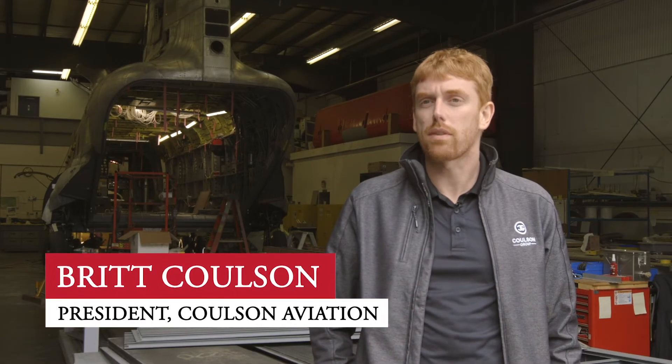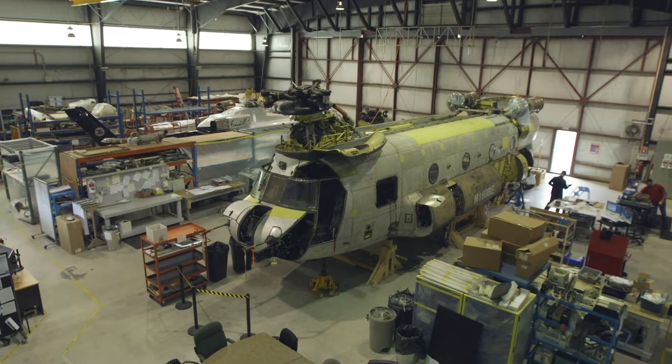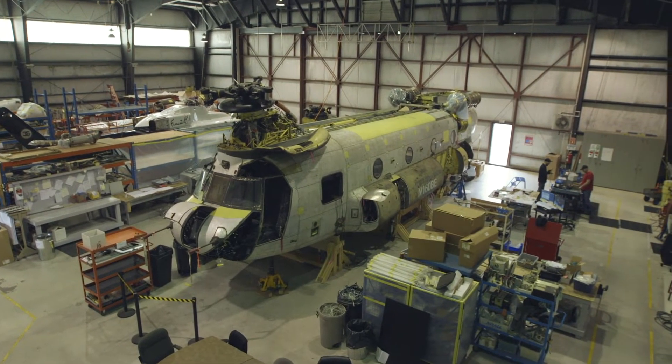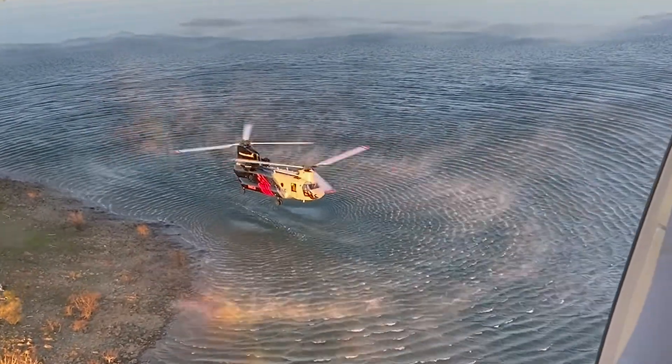Behind me you can see our fourth CH-47 that's going through heavy maintenance and tank installation prior to getting ready for this summer for going out to fight fire. The CH-47Ds that we've been able to procure with our partner UniCal and convert into helitankers are the largest helicopter that is manufactured in North America.